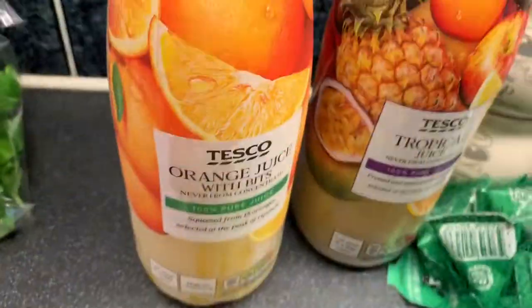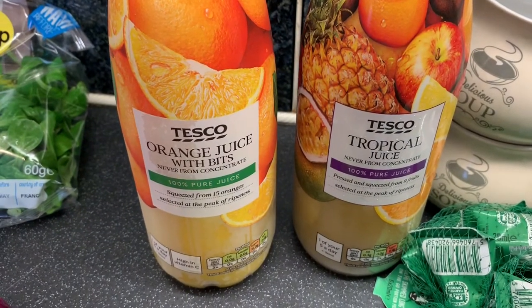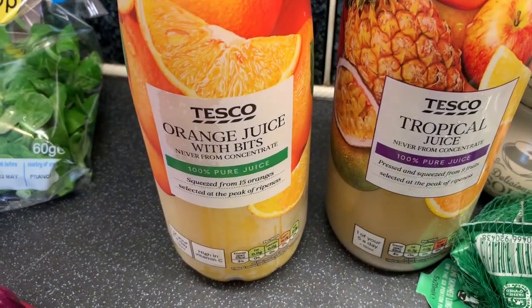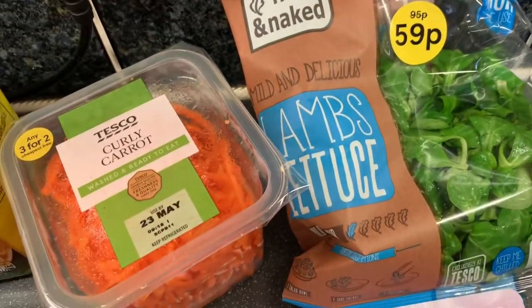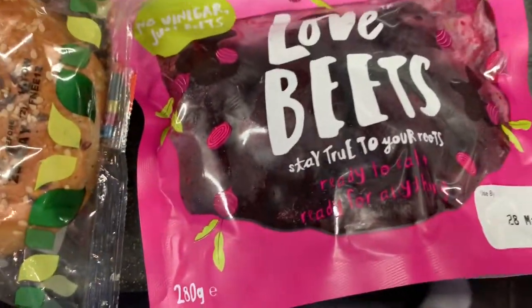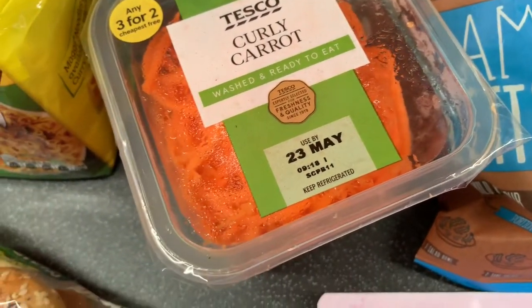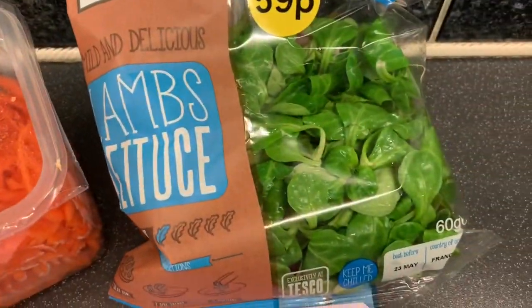Then some of the big red spring onions, two fresh juices - if you can hear any noise in the background it's just my sister being a pain as always. I've got some tropical juice and some orange juice with bits, which is so good. I also forgot my mum didn't get everything out of the bag in time, so a few more fruit and veg bits: some beetroot, some curly carrots - I don't know why I find that amusing - and a packet of lamb's lettuce.